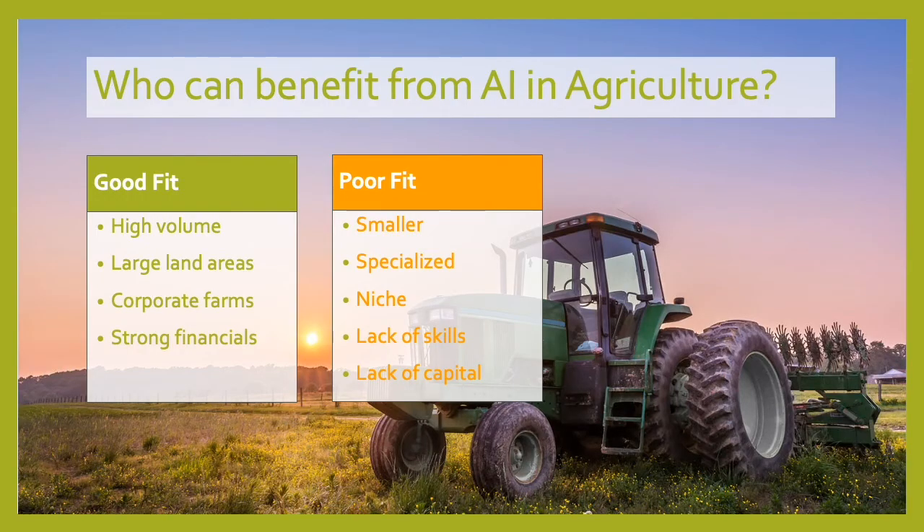Now let's look at who benefits from AI in agriculture. The best fit is high-volume, large land area corporate farms — places where drones can monitor hundreds of acres and sensors can report back soil and water data from miles away. They can take advantage of that scale, along with strong financials to cover the capital outlay for equipment and hire people who can operate technical equipment like drones or handle computer operations. Where it doesn't fit is smaller, specialized, niche farms — maybe a small heirloom tomato farm that sells to local shops. They don't need an army of drones, and they won't have the skill sets to operate the technology.